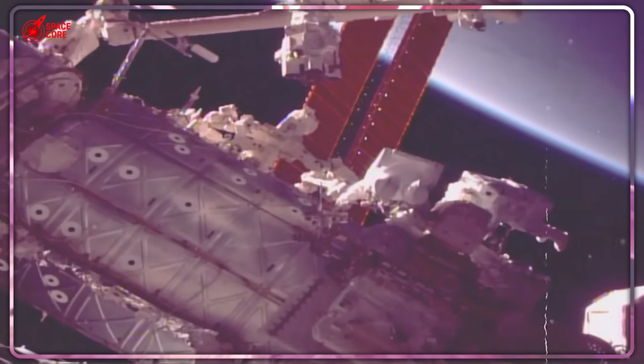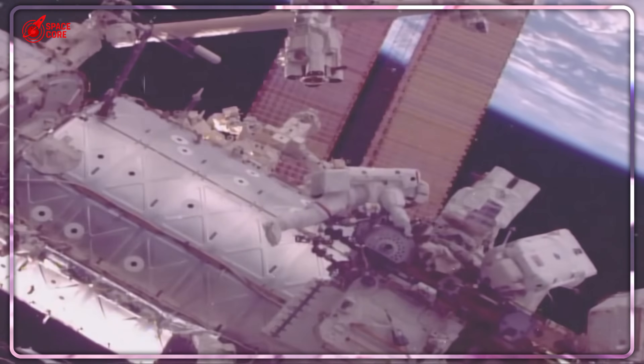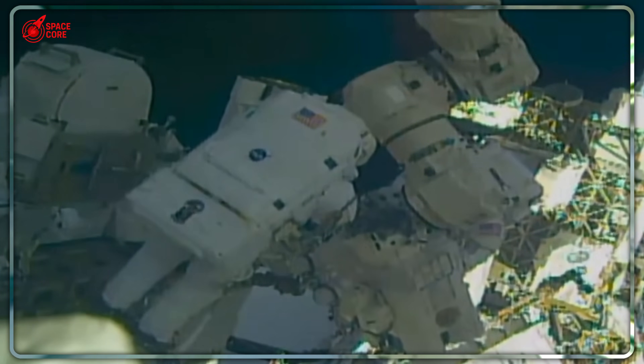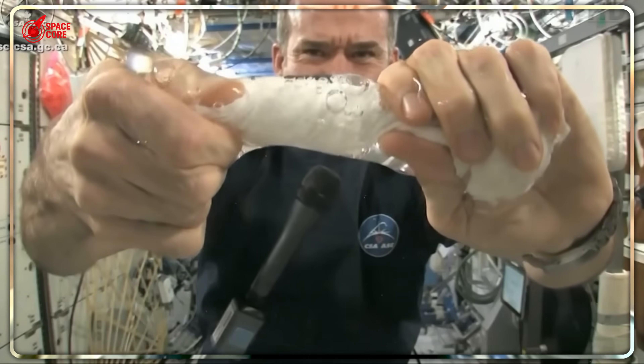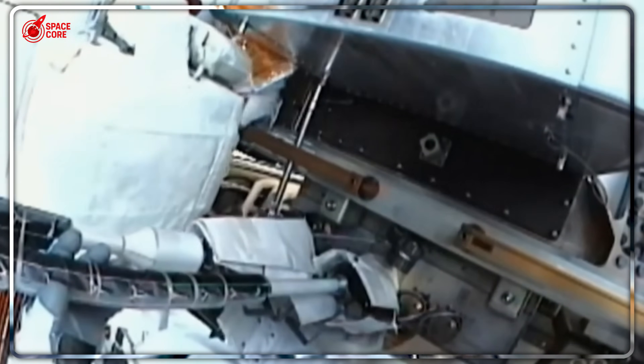Picture this. Right now, 250 miles above your head, astronauts are literally drinking filtered urine while floating in a metal tube that's cracking apart. The International Space Station isn't just aging gracefully — it's dying a slow, expensive death. And everyone knows it.